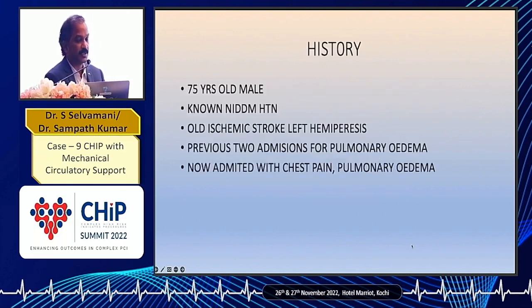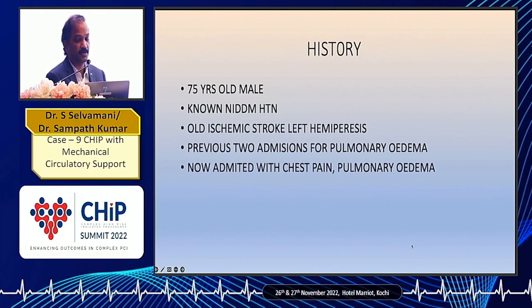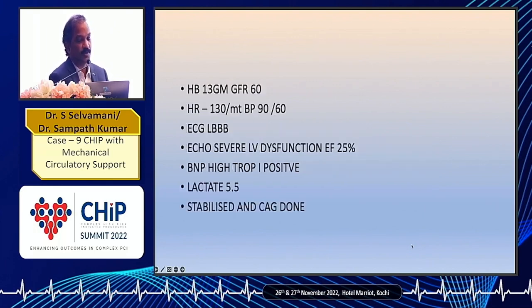The patient was a 75-year-old male, known diabetic and hypertensive. He had a previous CVA and recovered partially from left hemiparesis. He had a history of twice pulmonary edema in the last one year. He was again admitted with chest pain and pulmonary edema. His haemoglobin was 13 grams, he was tachycardic, BP was borderline at 90/60, and GFR was 60.